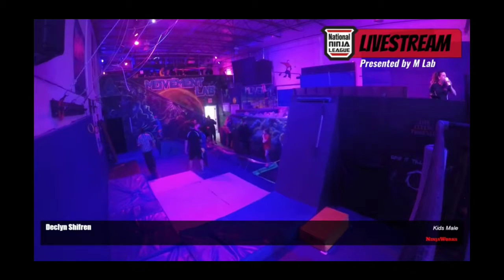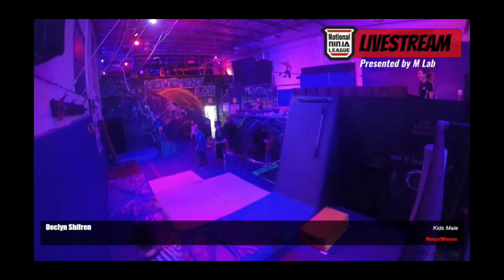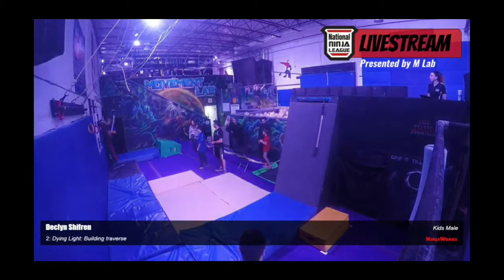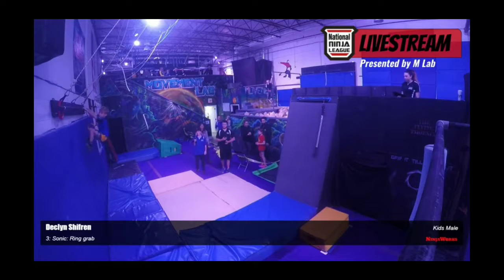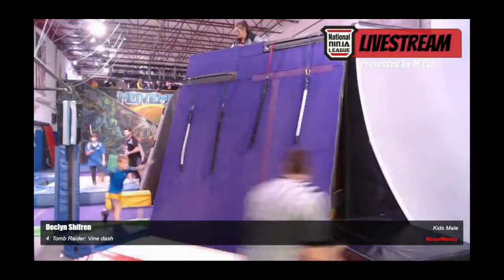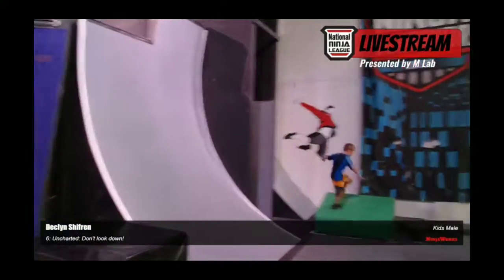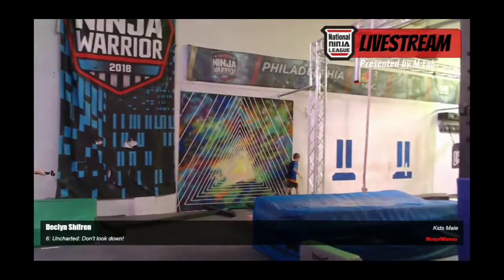Next up, we have Declan Schifrin — now we have his brother. Let's see if he can do the same thing. Makes it to the wall using the bar technique. All of them now are making the ring-to-ring long reach look easy. He uses that tap move, skips the third rope, just bounding through this course. Going fast — he knows he has to go fast.